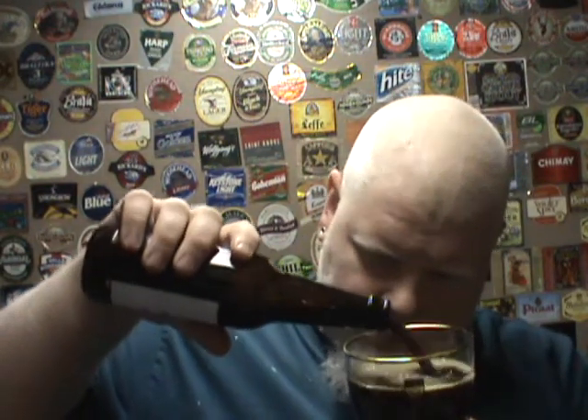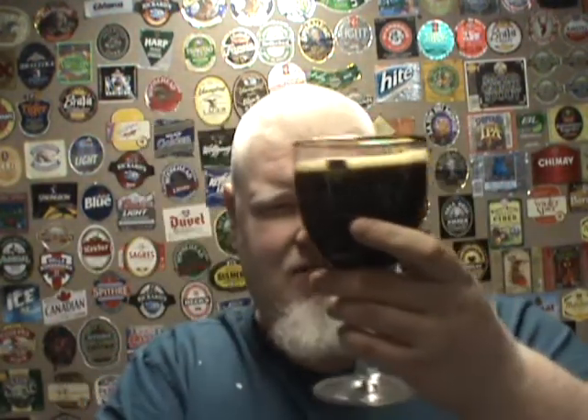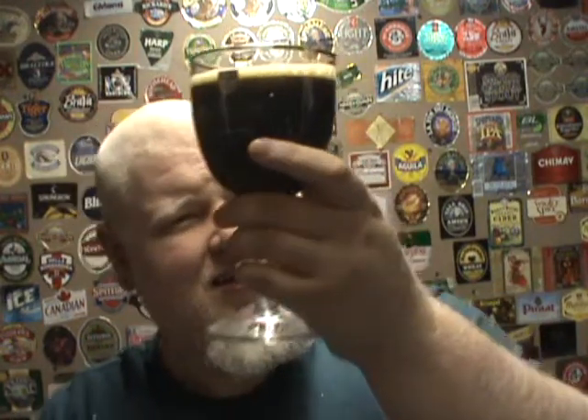Oh, that's muddy looking. Very little head. Beautiful dark, dark, muddy brown water.